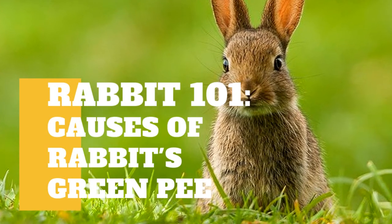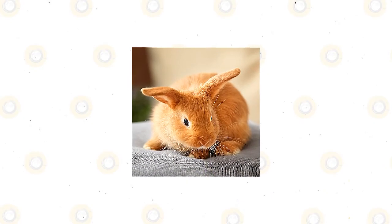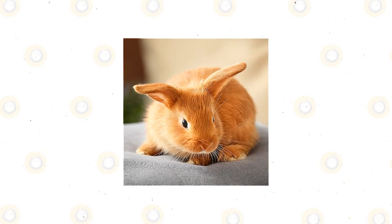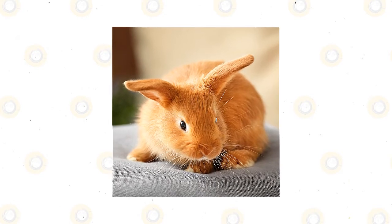In today's video, we are going to talk about what causes the green pee of your rabbits. Raising lovely rabbits as pets can be a very rewarding experience. A lot of people all over the world today are raising rabbits, and each pet owner has their reason why they choose these cute and smart creatures.